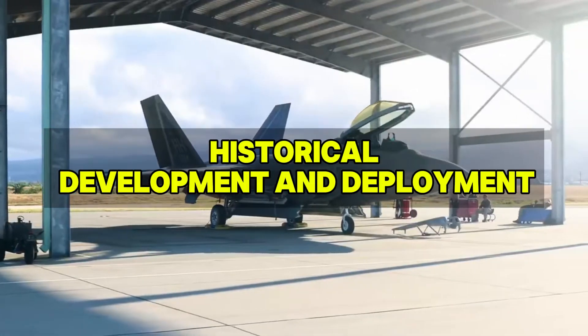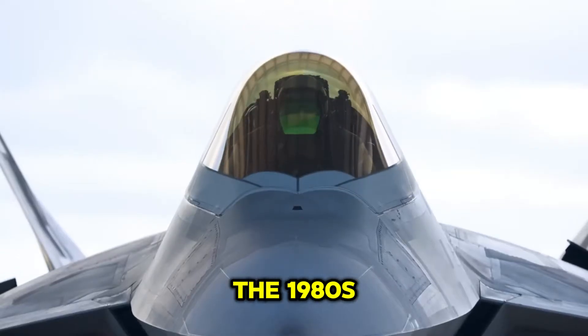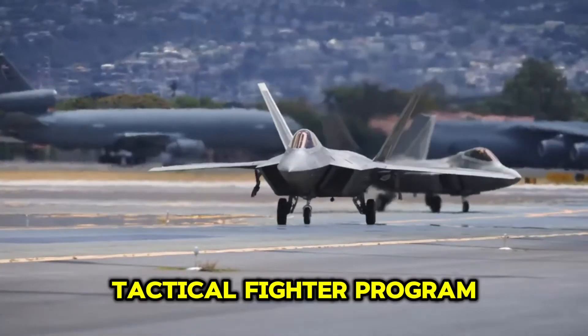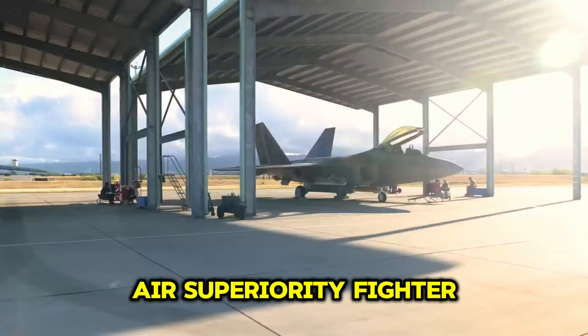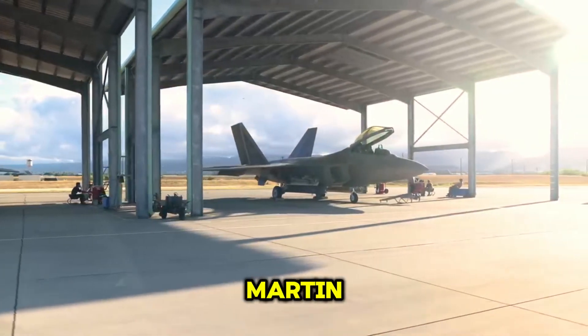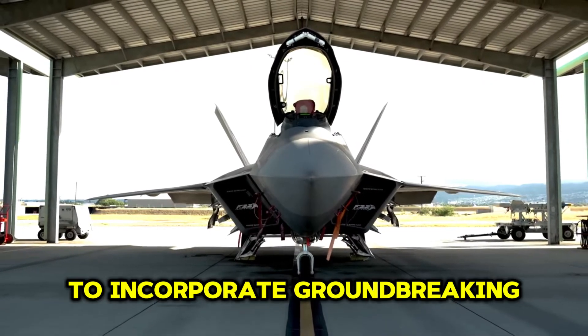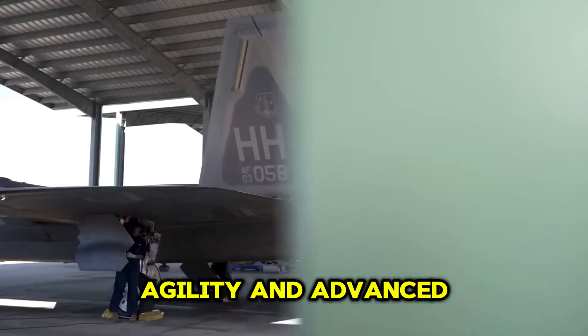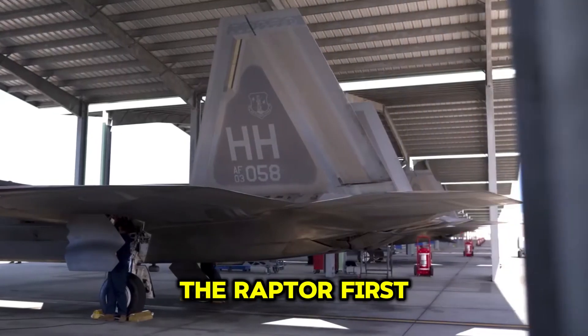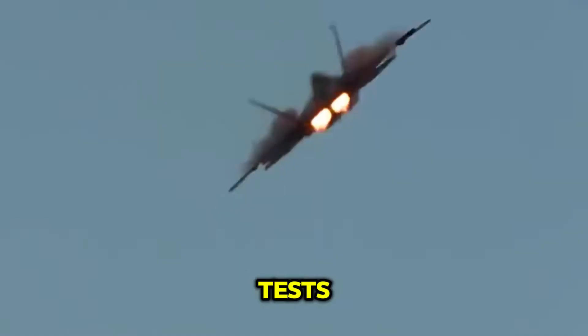The F-22 Raptor's development began in the 1980s under the Advanced Tactical Fighter Program, which aimed to create a new air superiority fighter to replace the F-15 Eagle. Lockheed Martin, along with its partners, designed the F-22 to incorporate groundbreaking stealth, agility, and advanced avionics. The Raptor first took to the skies in 1997, showcasing its unmatched capabilities in flight tests.